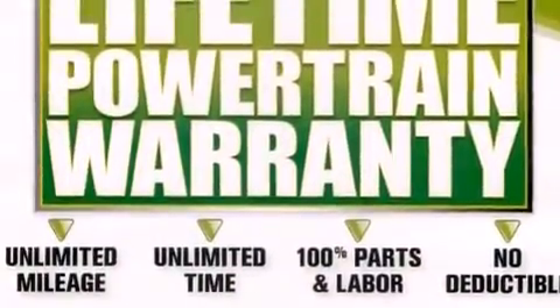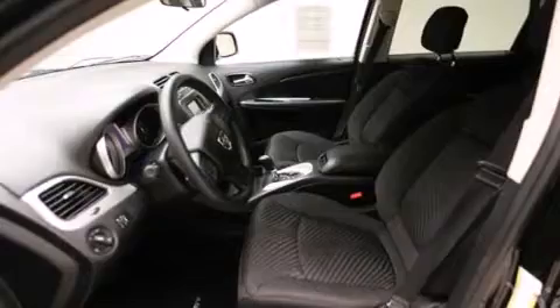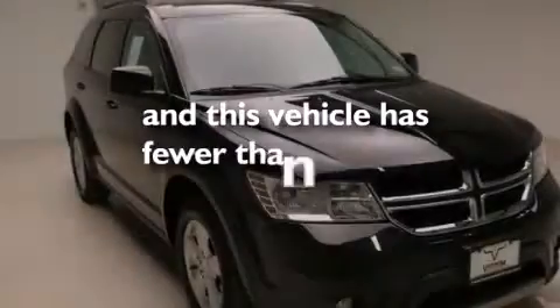Latch-ready child seat anchors, rear seat child-proof door locks, full power accessories, a rear window defroster, and this vehicle has less than 22,000 miles.